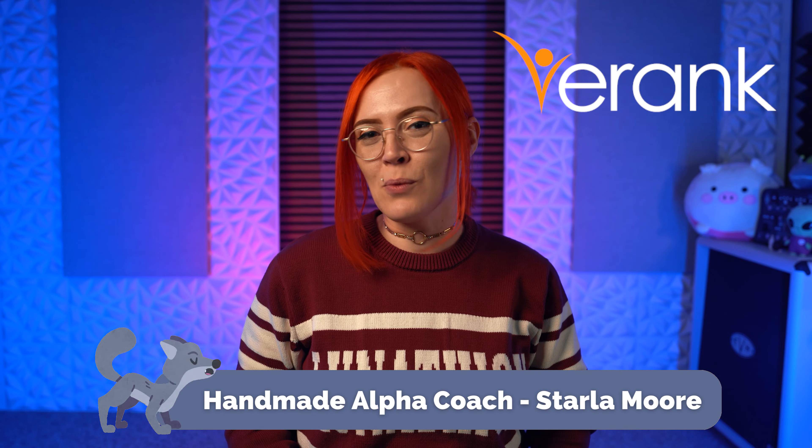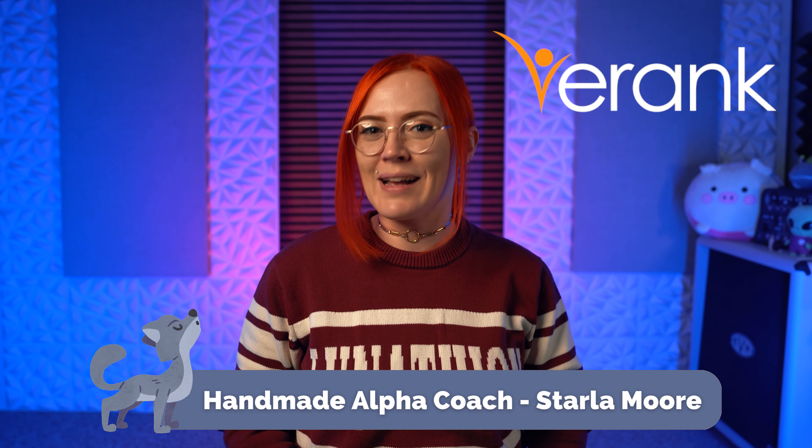In case you're new here, my name is Starla Moore, founder of the Handmade Alpha Academy for Etsy sellers and manager at eRank.com, Etsy's most popular SEO tool.